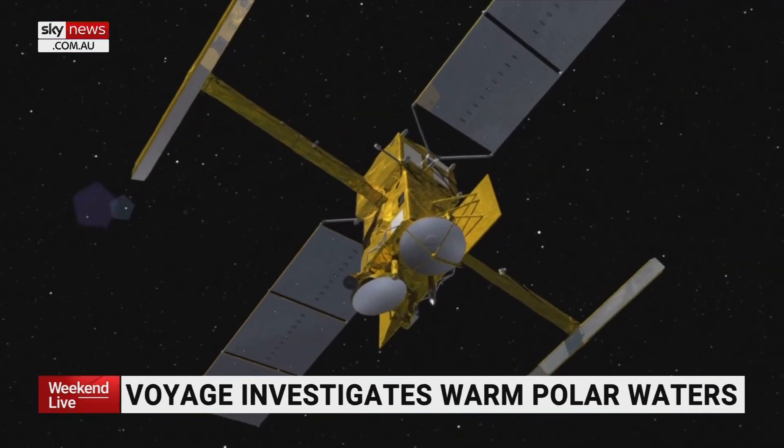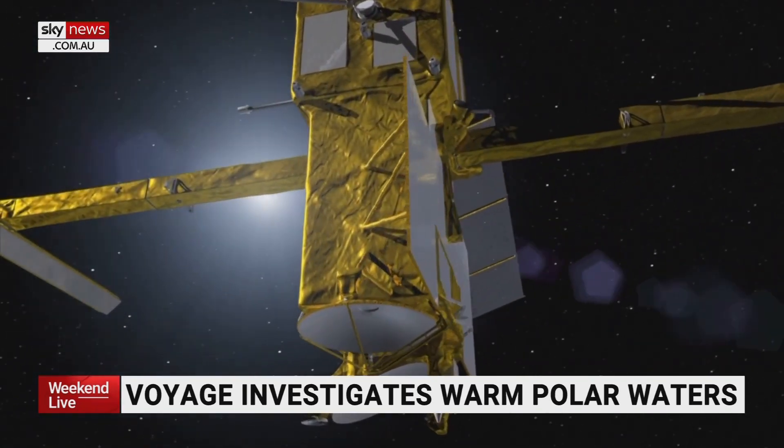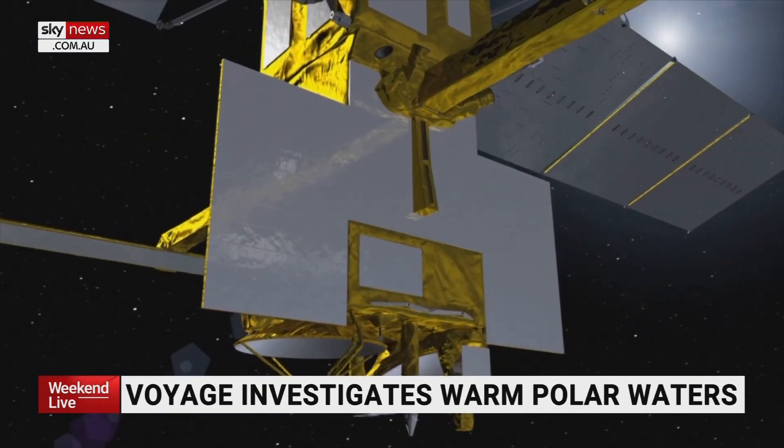The Antarctic Circumpolar Current actually acts to protect waters further south from warming up, so it actually helps to preserve ice cover over Antarctica. The voyage seeks to verify data gathered by a new satellite, developed by NASA and France's Space Agency, to observe the ocean.